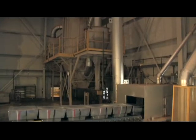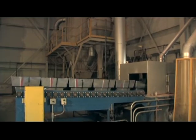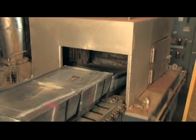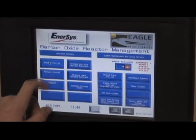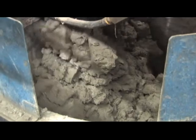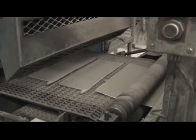Lead ingots, nicknamed hogs, are converted into lead oxide in a closed Barton pot process. In order to control the alloys, the lead is heated to 800 degrees Fahrenheit for processing. Lead is then channeled from the bottom to be atomized by revolving blades and converted into lead oxide powder. This powder will be used in the paste for both negative and positive plates.